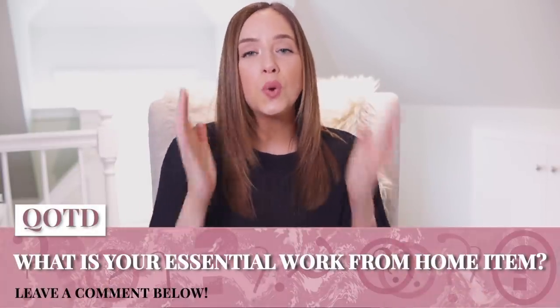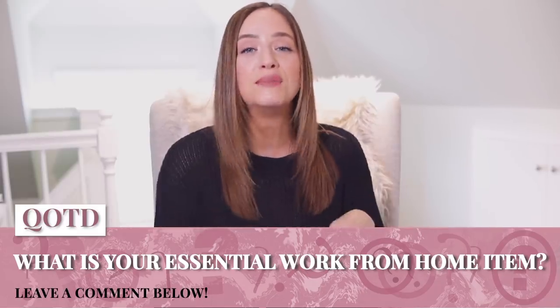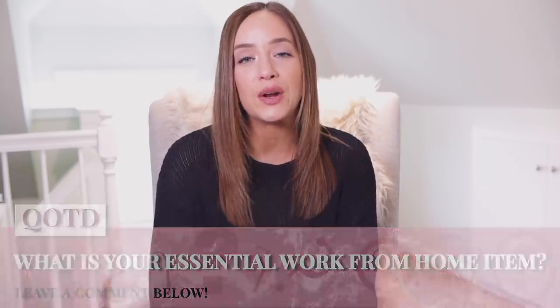Question of the day: what is your essential work-from-home item? I want to shop, so leave that in the comments below so I can see what you need to stay efficient at home. Thanks again to the HP OfficeJet Pro 8035 All-in-One printer for sponsoring this episode of the Freedom Five. I hope you guys will check that out because I can't live without it — it is quite a productivity hub, so definitely check the link in the description for more information.